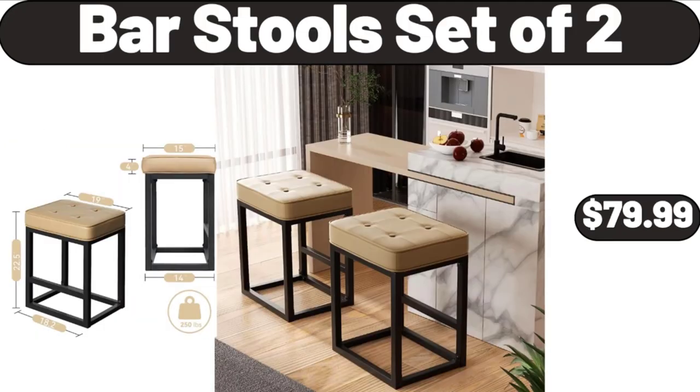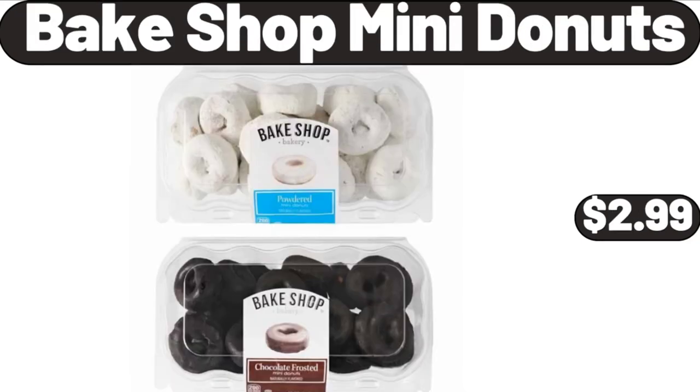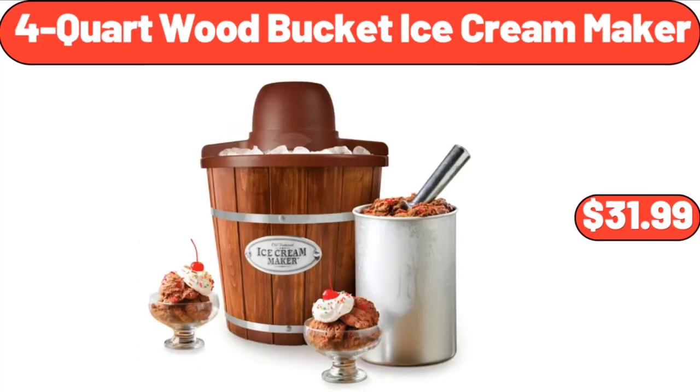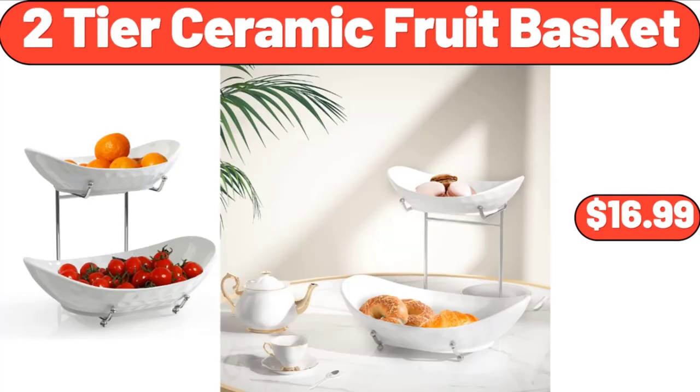Bar Stool Set of 2, $79.99. Kirkwood Parmesan Chicken Tenders, $8.49. Bake Shop Mini Donuts, $2.99. Self-Locking Leak Proof Water Hose, $26.99. 4-Quart Wood Bucket Ice Cream Maker, $31.99. 4-Shelf Garage Shelving Unit, $41.99.